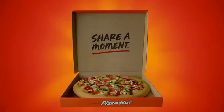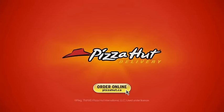Introducing the ultimate stuffed crust from Pizza Hut — the only pizza with cheesy meat-filled crust.